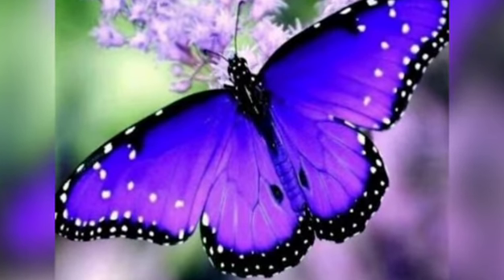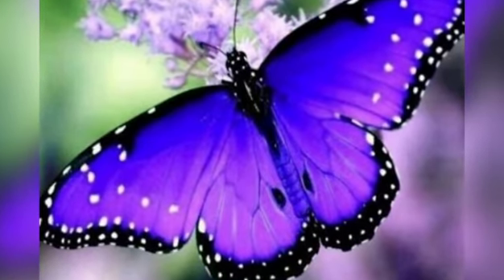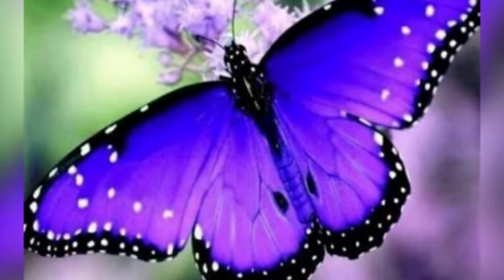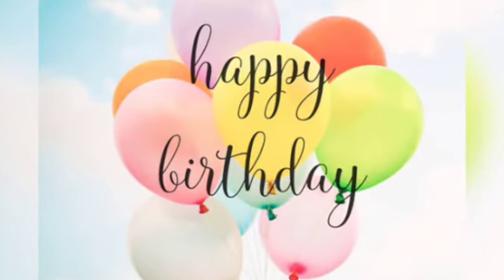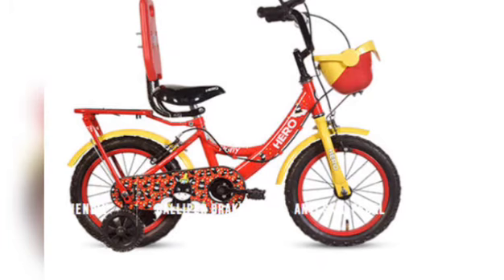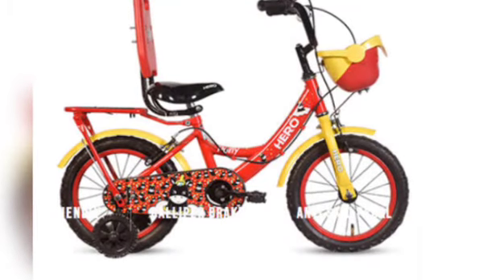One day when he was playing in his garden, he found a beautiful butterfly. And what was the color of the butterfly children? It was blue in color. So Bobby saw a blue butterfly in the garden one day. And the next day it was Bobby's birthday. He was very excited and very happy. His mother decorated the house with lots of colorful balloons. His parents gave him a bicycle as the birthday present, and he was really very happy.